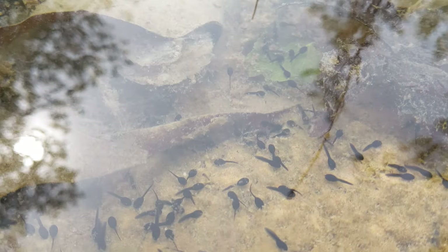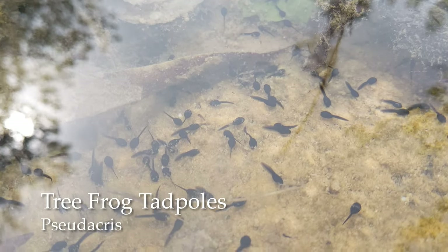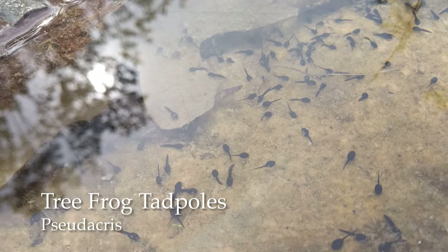And here we are, first set of herps. These are probably tree frog tadpoles. Nice to see there's a ton of them in this pond.